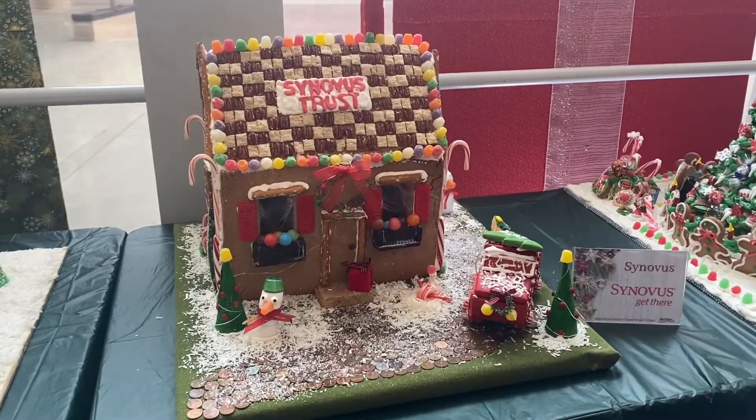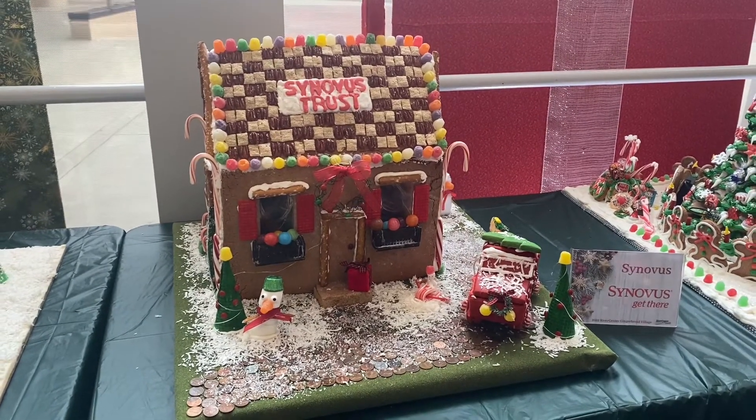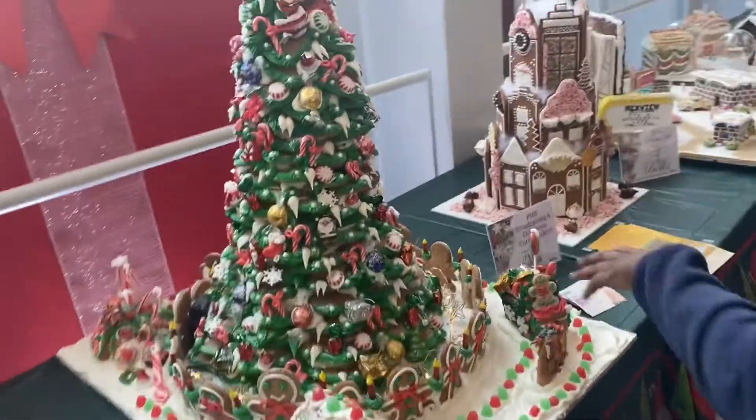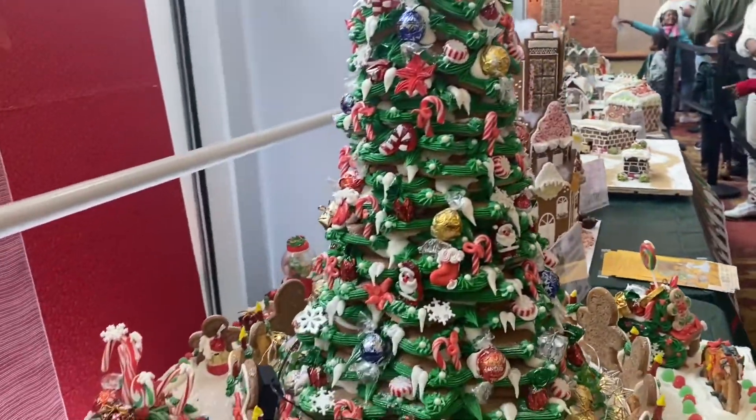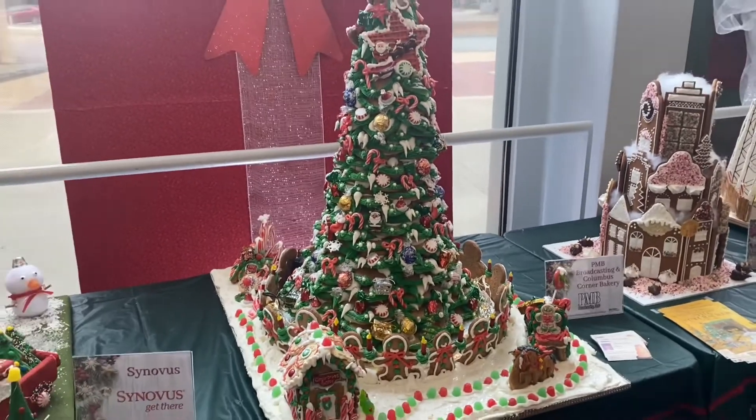These are really good. It's a Novus Trust Bank — you see they have the pennies there on the ground. Oh my God, that's creative. Here's a Christmas tree made out of gingerbread mints. That is creative.